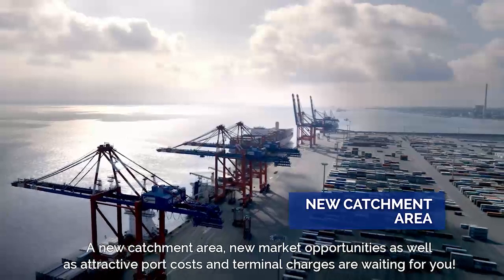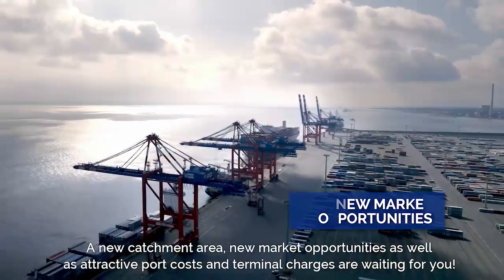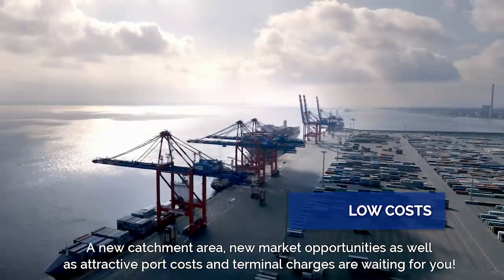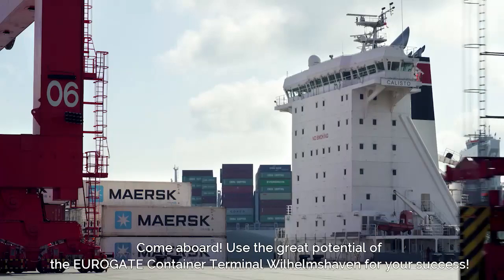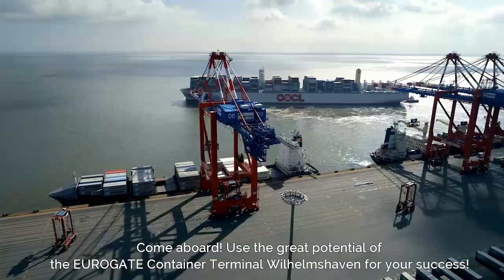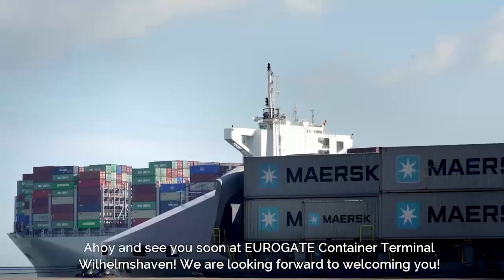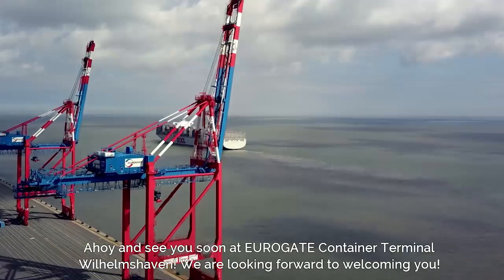A new catchment area, new market opportunities, as well as attractive port costs and terminal charges are waiting for you. Come aboard! Use the great potential of the Eurogate Container Terminal Wilhelmshaven for your success. Ahoy and see you soon at Eurogate Container Terminal Wilhelmshaven. We are looking forward to welcoming you.